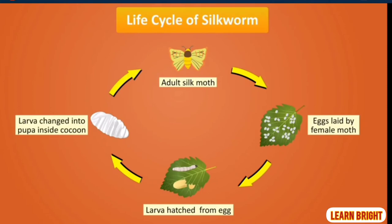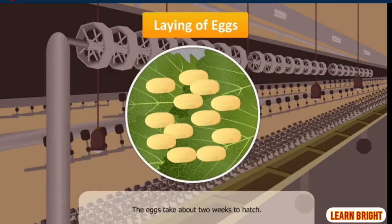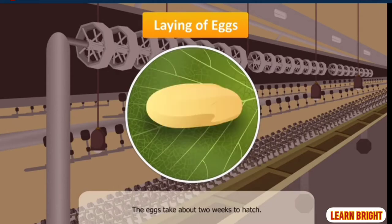Let us see how silkworms are reared to produce silk. The first step in silk production is the laying of eggs. For this, healthy female moths are placed on big trays filled with mulberry leaves. Silk moths generally lay eggs during the spring. The eggs take about two weeks to hatch.